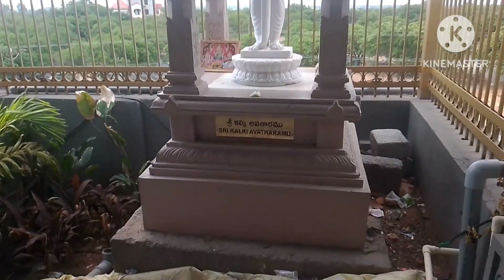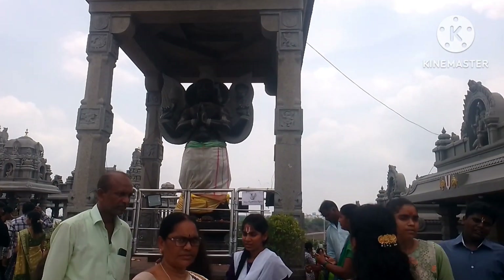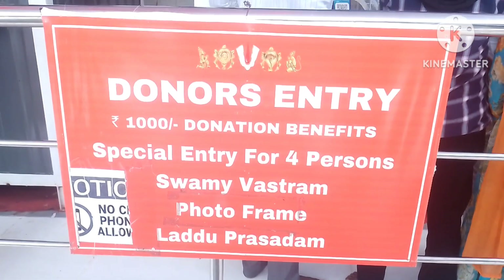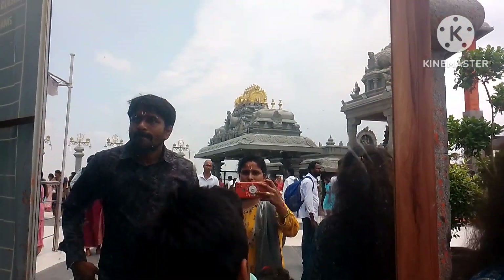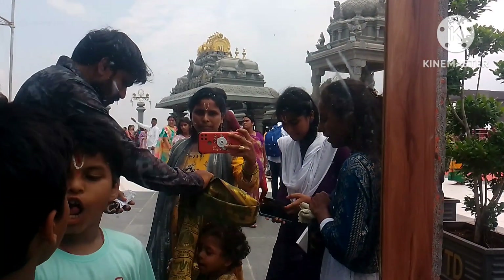Then we will take the gift of the Lord. Here on the front we have coconut. Friends, we will make a donation of 1,000 rupees. We will get a free entry ticket and we will use the Svarnagiri Bastram and the photo frame. We are able to give you a ticket for a thousand rupees.